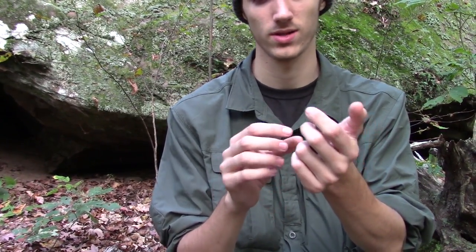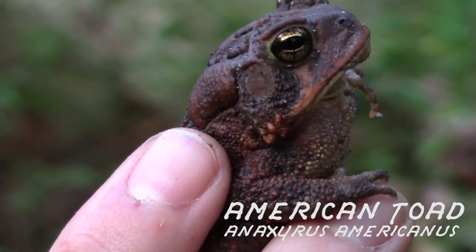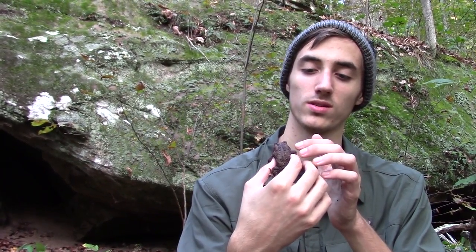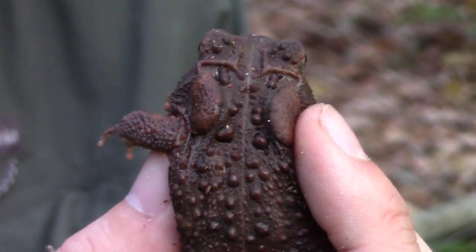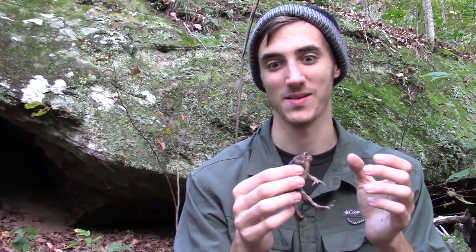The American toad, Anaxyrus americanus, is a poisonous animal. That means that it secretes a toxin that is meant to be ingested by other animals, and it will cause discomfort and distaste. If you were to lick this toad and these parotid glands were to excrete a toxin, you wouldn't have a great time — it would probably taste really bad, and you might get sick.